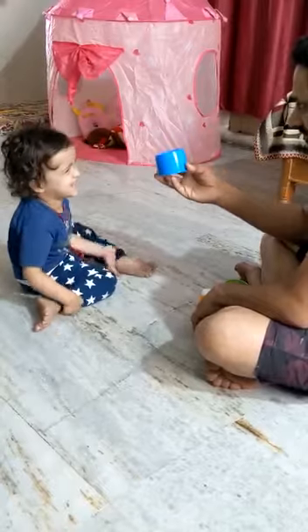Yeah. What is this color? No, I don't know. This is blue. Blue.